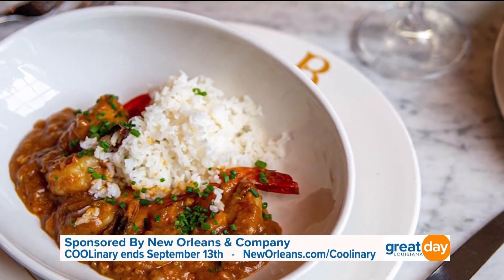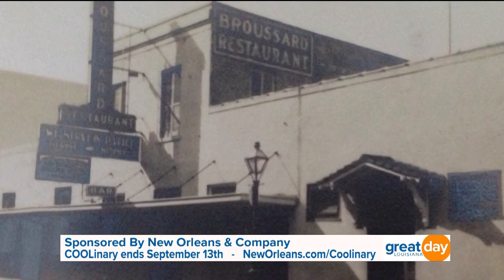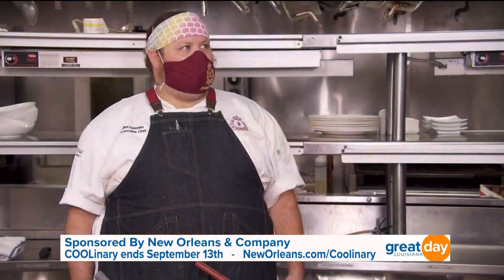We are classic French Creole. We are about as classic as you can get. The restaurant opened in 1920, so we've been doing 100 years of French Creole, and we just, these days, try to keep it a little bit lighter, a little bit more fresh, but always local, as sustainable as we can.